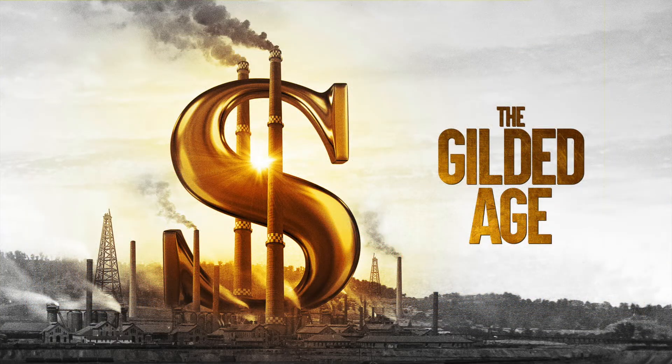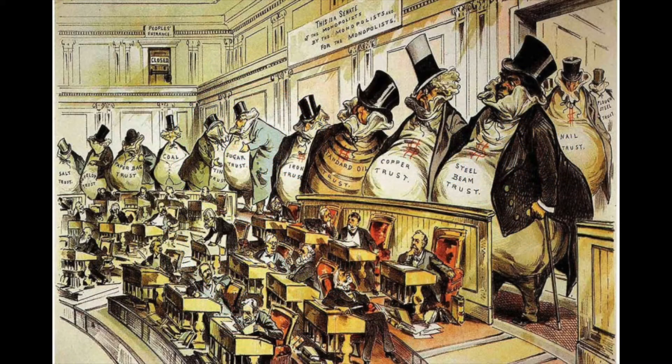The Gilded Age refers to the years after the Civil War up to about 1900, a time period when our country becomes very industrial. All kinds of big businesses are setting up, and the government, the laws, the structure was just not set up for it. In this cartoon you see the trusts and the monopolies basically controlling Congress, which was behind in terms of how to deal with a modern industrial economy.